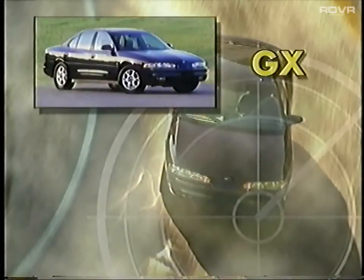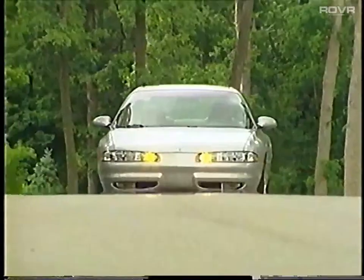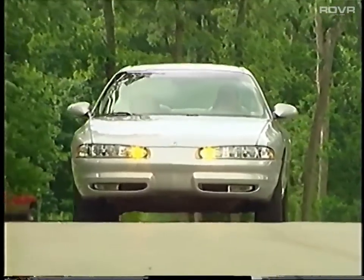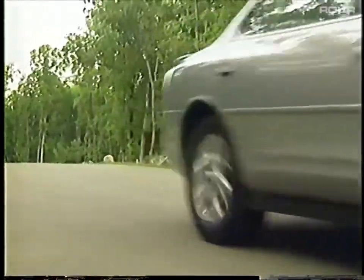Consumers will enjoy choosing among three refined 2000 Intrigue models: the well-equipped GX, the upscale Intrigue GL, and the luxurious Intrigue GLS. And for 2000, Intrigue boasts a higher level of performance, styling, and refinement with several additions.